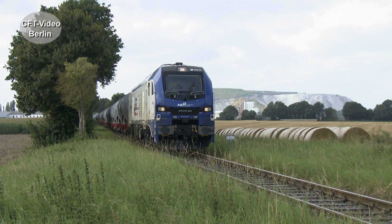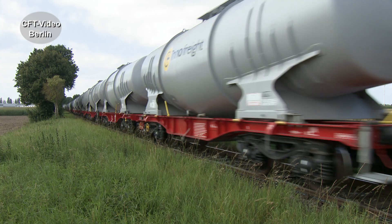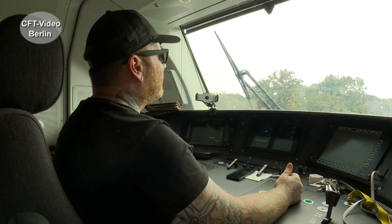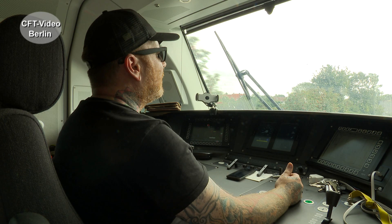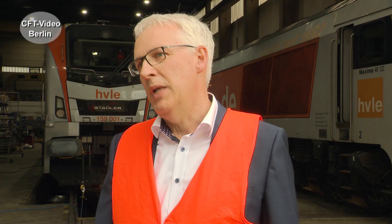We have in Schleswig-Holstein the AccuFlirt, which has now successfully completed its first runs. We are also building a hydrogen multiple unit in Sweden, and the first hydrogen product for the United States is being developed — but it will also be available on European platforms.